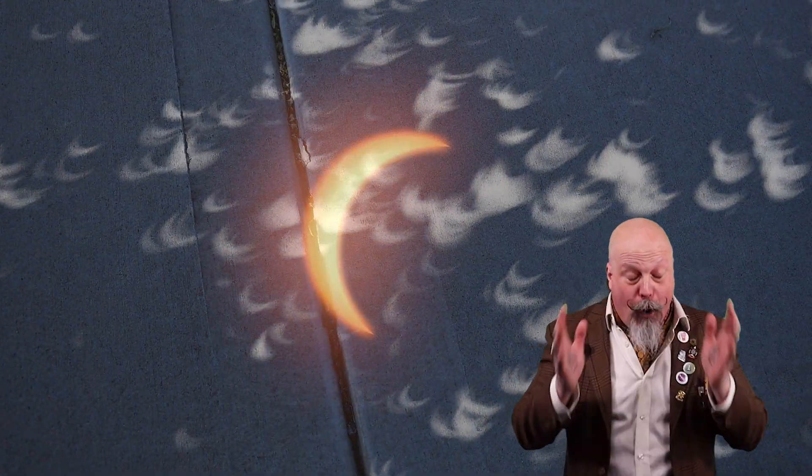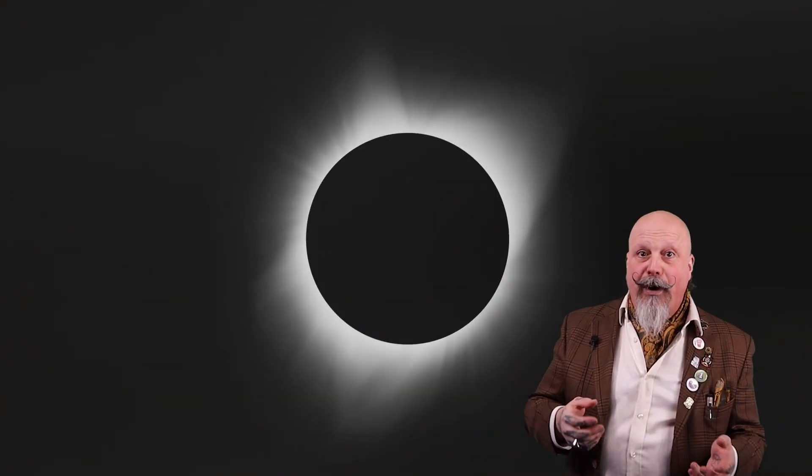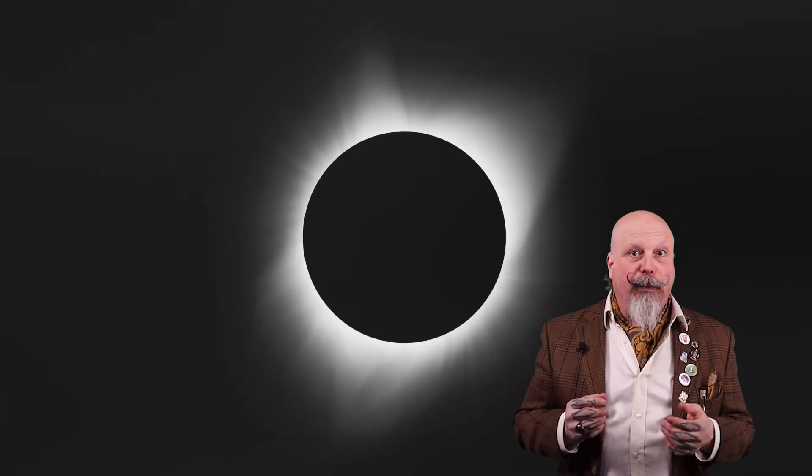If you're in totality, then and only then can you remove your glasses and observe the sun's corona peeking out from around the edges of the moon. And if you can't make it to totality, then you should join us here at the University of Guelph for a safe viewing experience.